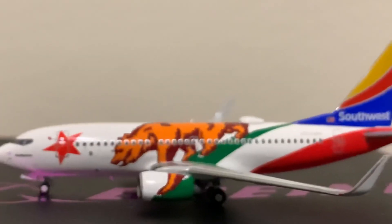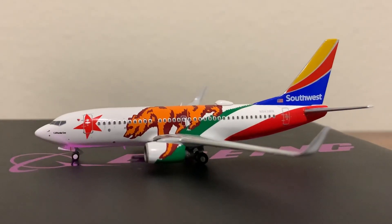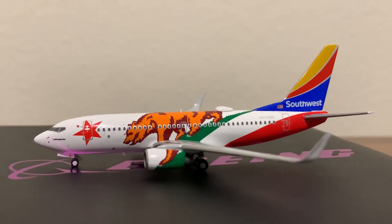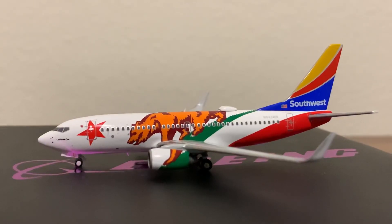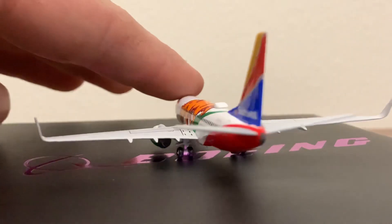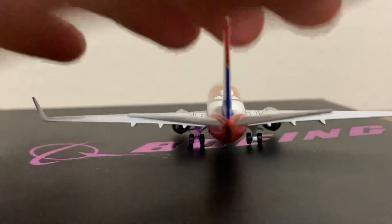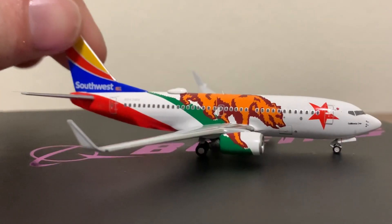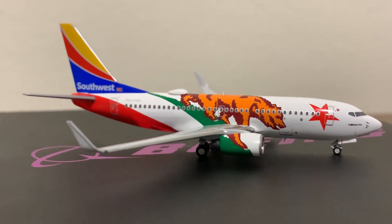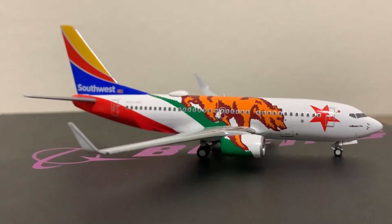Really nice model — real happy to add this to my collection. It's really beefing up my Southwest fleet, which has just kind of happened with all these Southwest releases coming out. That's the model, hope you guys liked it. Not sure if it's still available from Waffle Collectibles, but I'm sure it'll show up on eBay. Don't forget to like, comment, subscribe, and follow me on Instagram at generators underscore 2000. Thanks for watching.